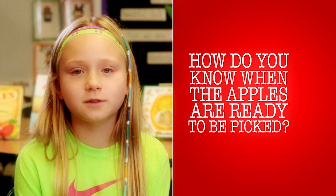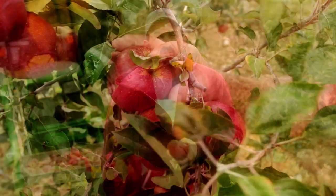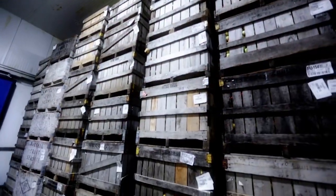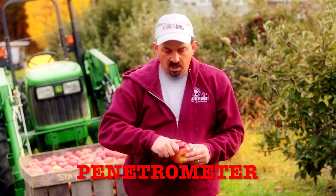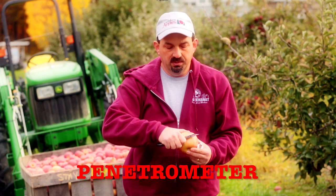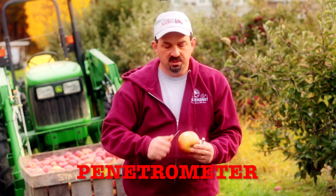How do you know when the apples are ready to be picked? Knowing when the apples are ready is a very important part of the job, because apples need to be picked at the correct time so that we can store them and so that they taste good and crisp. When we get close to harvest time, we start pulling samples of apples off the trees and checking them. The most important thing is how firm the apple is. To check the firmness, we use what's called a penetrometer. We take a little bit of skin off of the two sides of the apple.